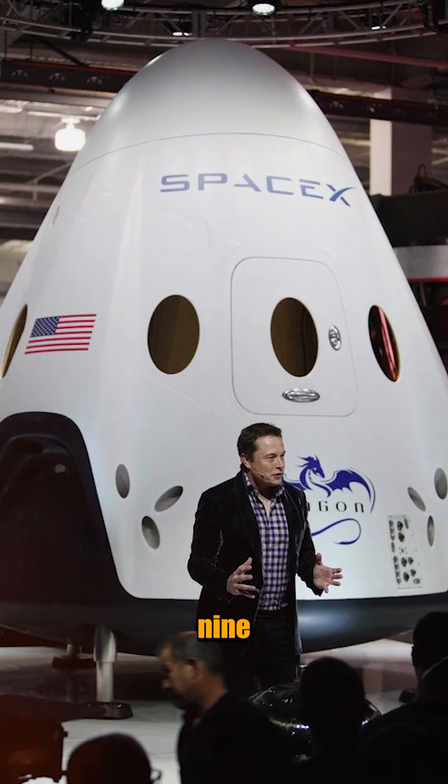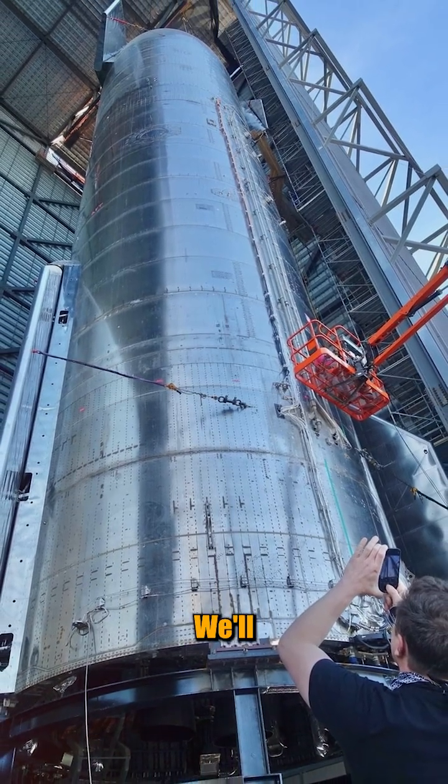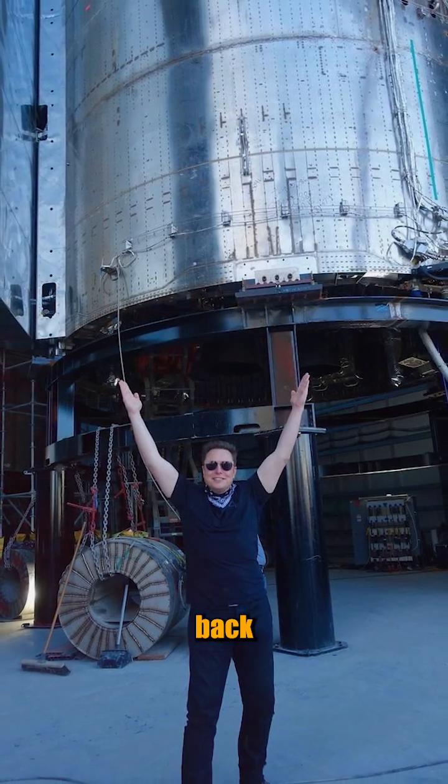When that Falcon 9 lights up, Sentinel-6B will ride to orbit to pick up where its twin left off. We'll bring you launch highlights, slow-motion fairing separation, and the moment the mission begins sending back ocean data.